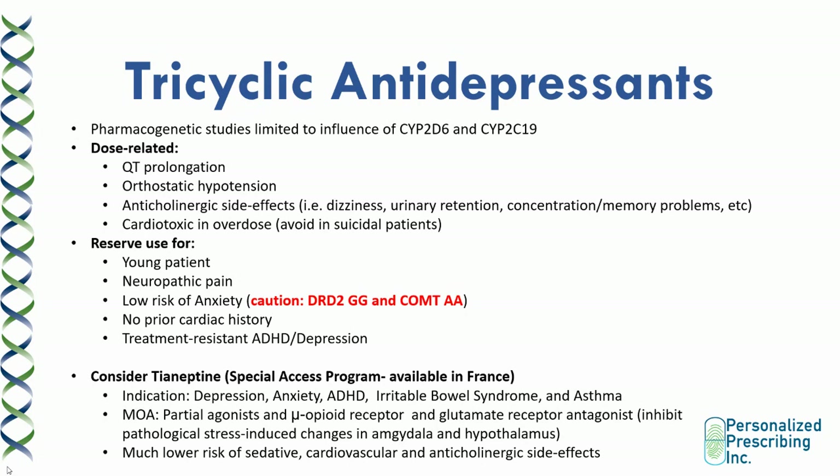The mechanism of tianeptine is interesting — it is a partial agonist at the mu opioid receptor and also a glutamate receptor antagonist, which inhibits pathological stress-induced changes that can occur in the amygdala and hypothalamus. So for treatment-resistant patients with HPA axis issues, this is a potential option. Tianeptine has a lower risk of sedative, cardiovascular, and anticholinergic side effects — some studies indicate it has a nil effect in terms of cardiovascular and anticholinergic risk.